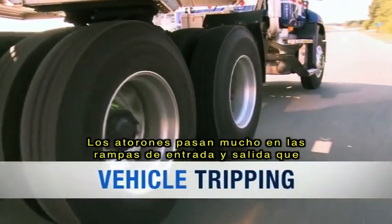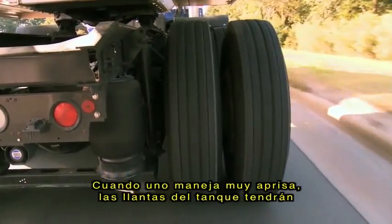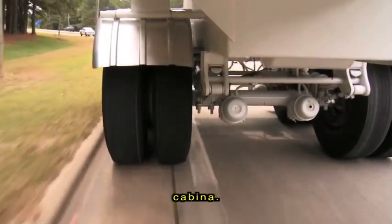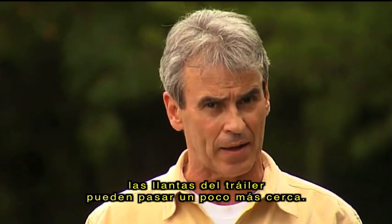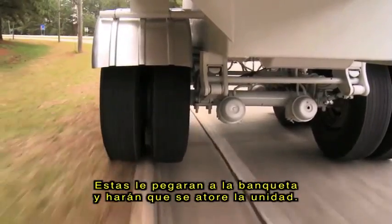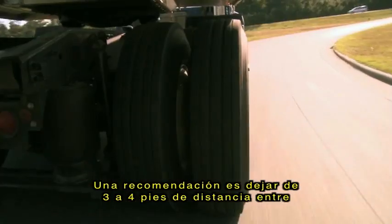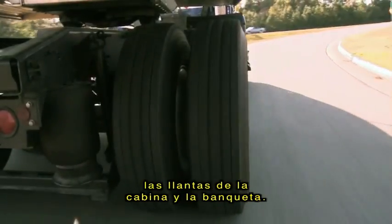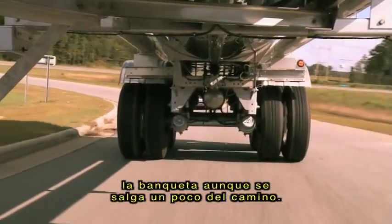Tripping happens a lot on entrance or exit ramps that have a curb on the inside of the curve. When you're traveling a little too fast, the tanker wheels will track inside of the tractor wheels. So, even though the tractor takes the turn just fine, the trailer tires may swing in a little closer, hit the curb, and trip the unit. A good rule of thumb is to allow about three to four feet of clearance between the tractor's tires and the curb. That way, the trailer tires should be clear of the curb, even if off-tracking occurs.